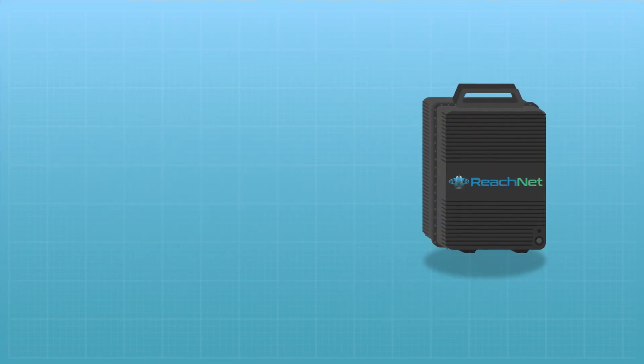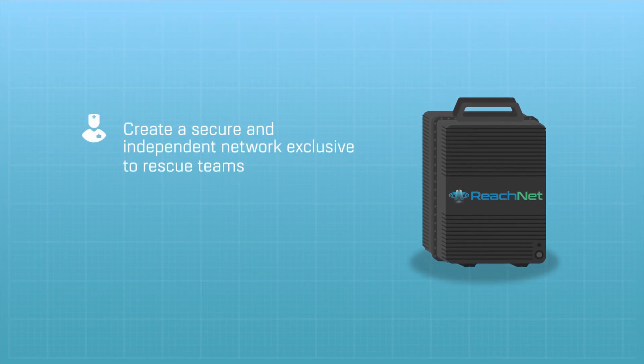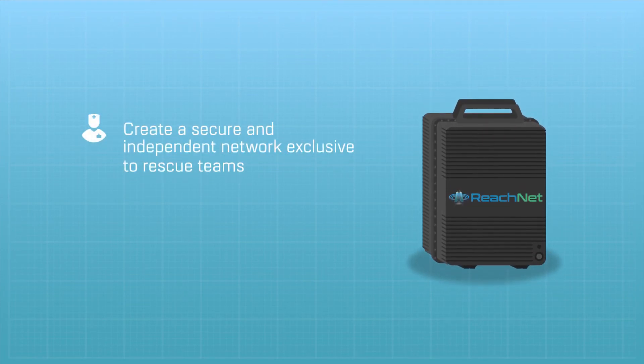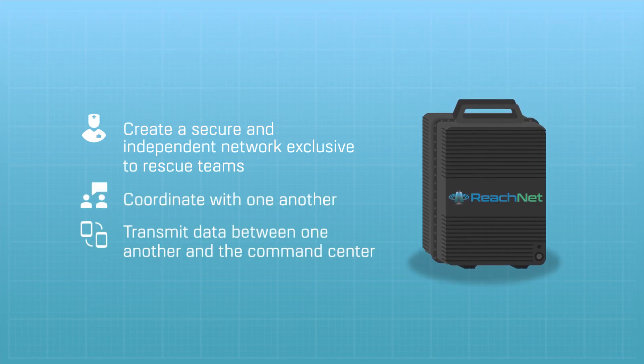When a private network is needed, then we have ReachNet LTE. This technology is used to create a secure and independent network exclusive to the rescue teams. This allows them to coordinate with one another and transmit data between one another and the command center.